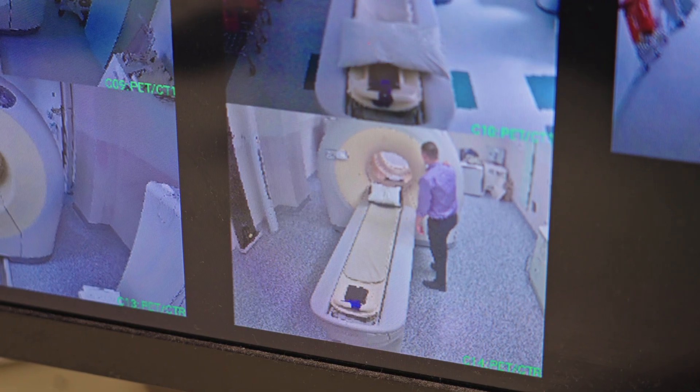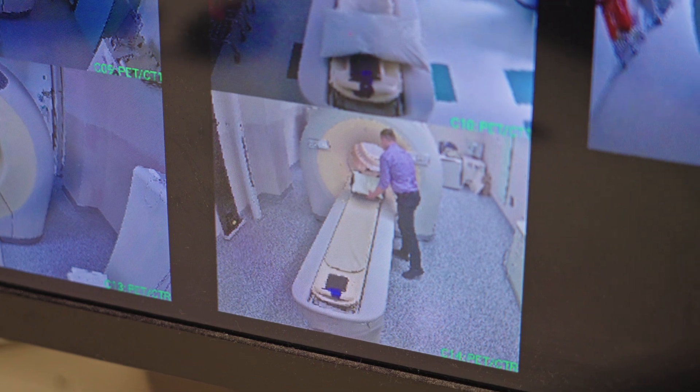You get very stable hours when you're working as a nuclear medicine technologist. There's not a whole lot of shift work, and there's a lot of opportunities all around Australia.